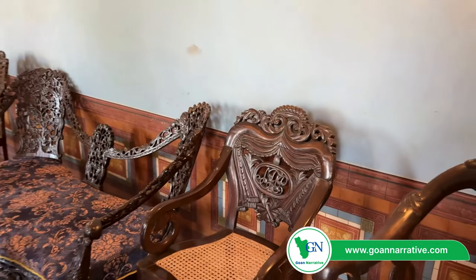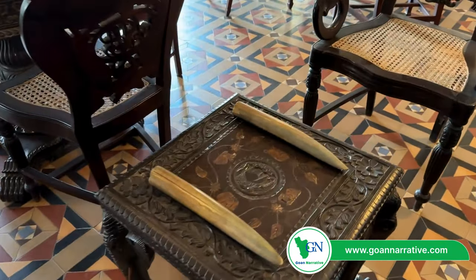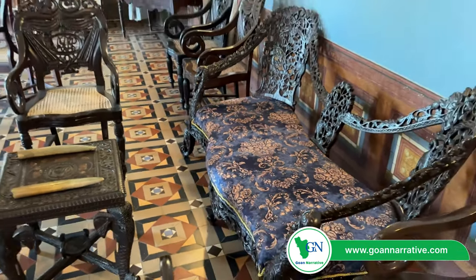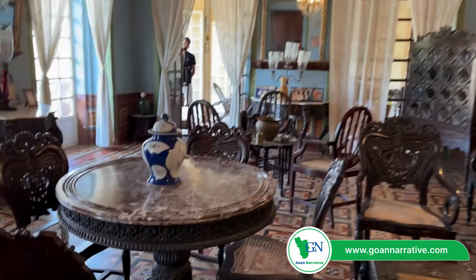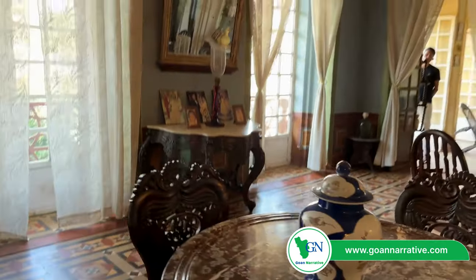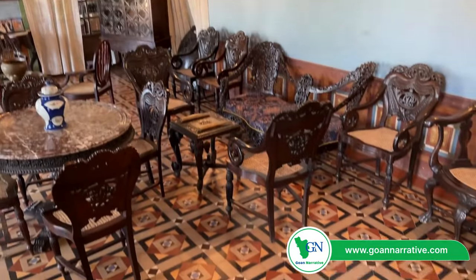Look at the elephants carved in the tables — ivory inlaid, ivory on top of it. Flamingos in the sofa. The marble was imported from Italy, the chandeliers and the glass came from Belgium, and the flooring here is original, which is Italian.